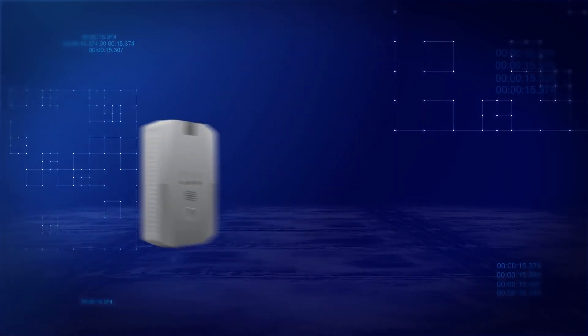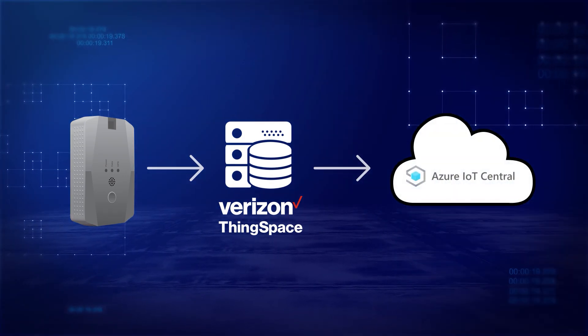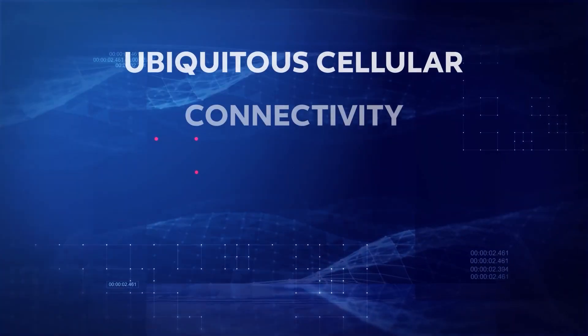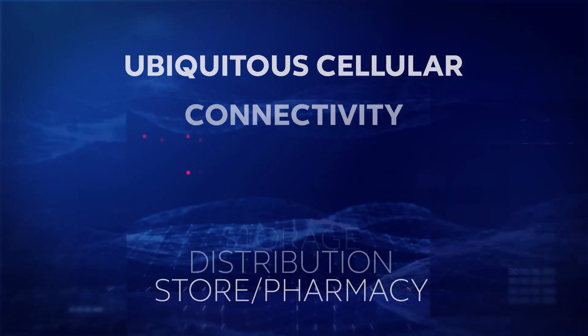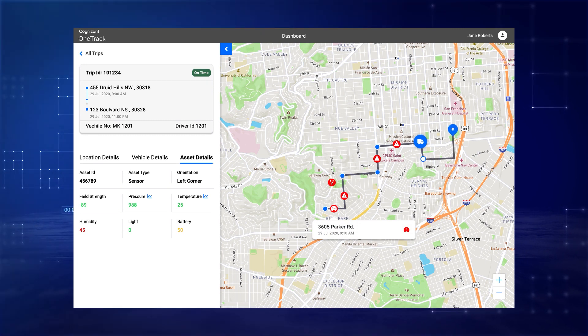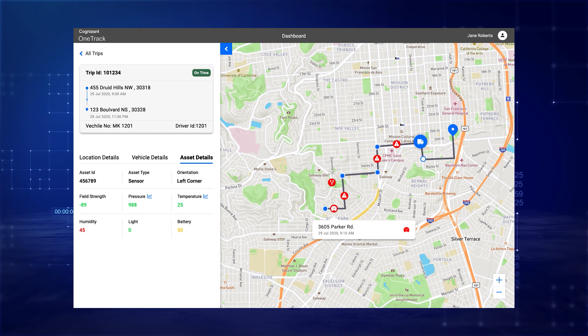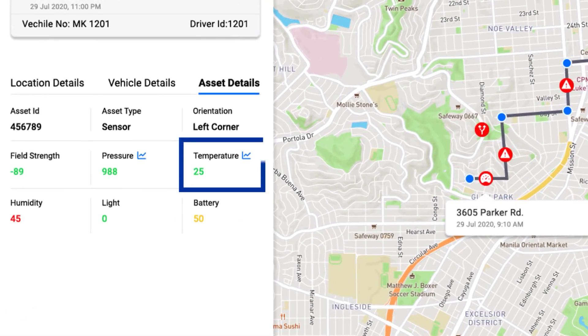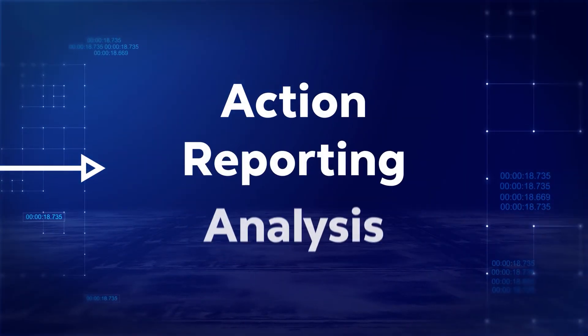Combining Verizon's critical asset sensors and ThingSpace platform into Microsoft Azure IoT Central brings device data into a unified IoT infrastructure. Cognizant's cold chain monitoring application helps seamlessly integrate these technologies and systems to securely stream near-real-time temperature, humidity, location, and other critical asset data into Azure IoT Central for proactive action, reporting, and analysis.